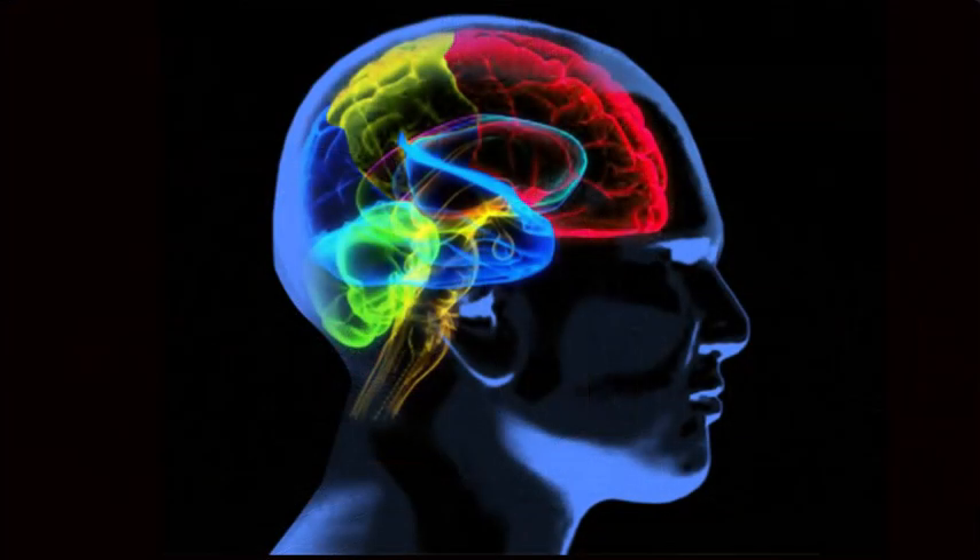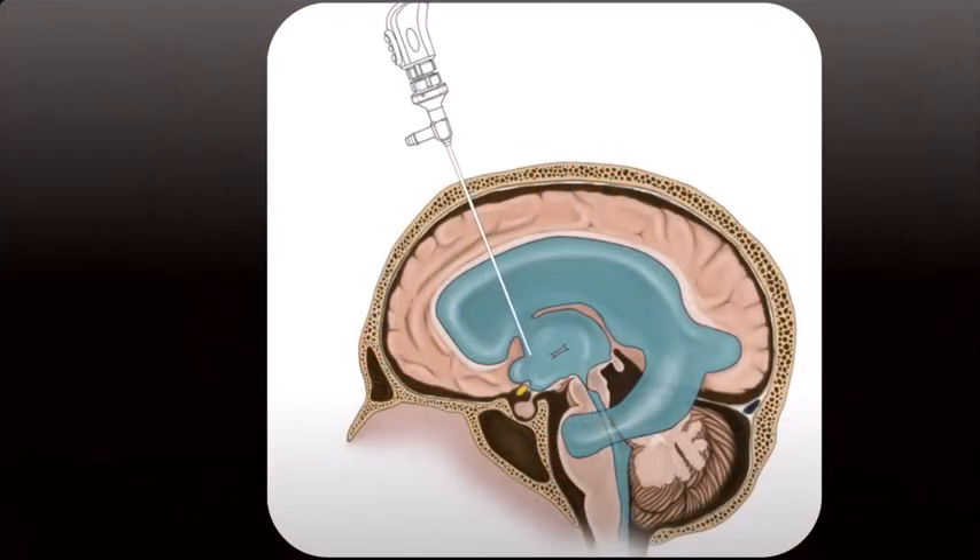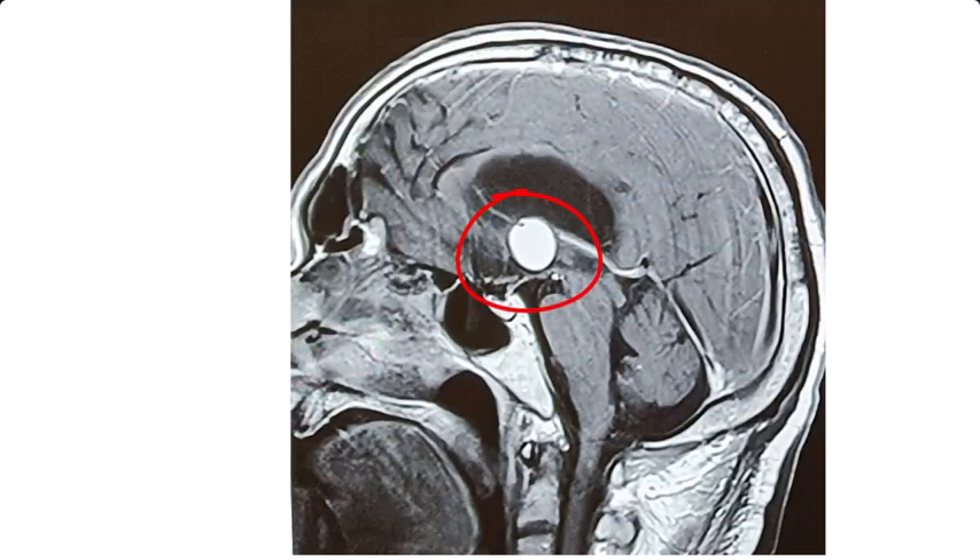What I want to show you today is one of the most significant advancements in brain surgery. A few years back it was even unthinkable that an endoscope could be passed inside the skull and into the brain to remove a brain tumor. I want to show you a case of colloid cyst, which is a tumor in the central most part of the brain.